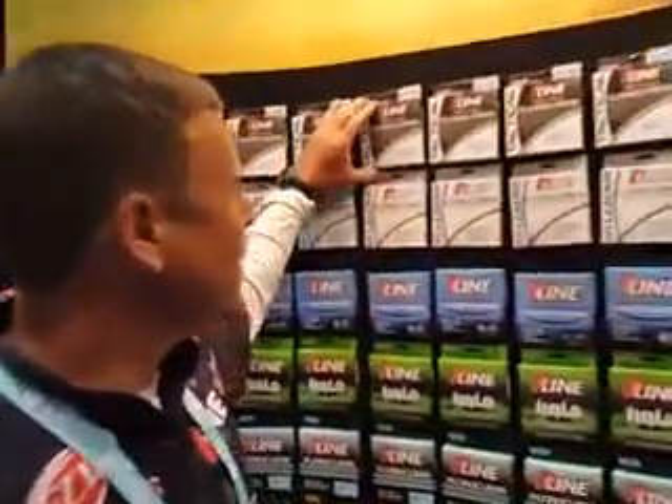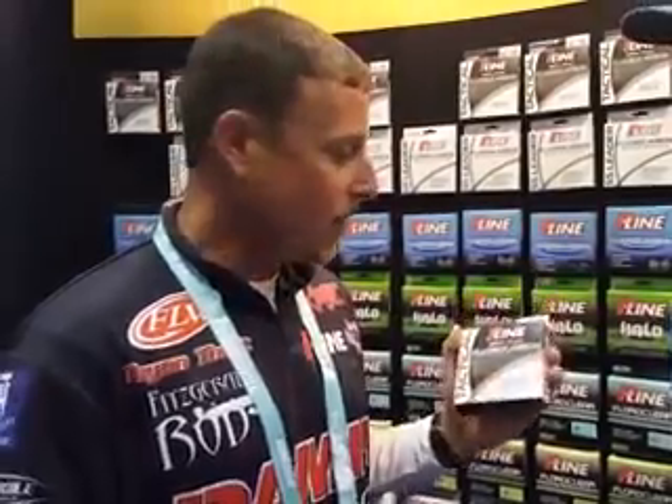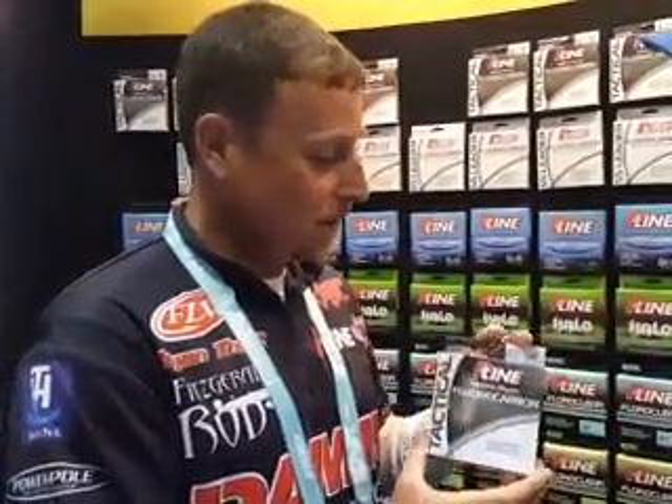It's a great new fluorocarbon. It's a premium Japanese fluorocarbon called Tactical. The clarity of it is so much clearer than anything out there on the market. It's limber — you're not going to have near as much memory on your spool, so you're going to be able to use it longer. It's more abrasion resistant. It casts farther. This is one of the highest grades of fluorocarbon you can get to make a line out of, and that's what makes it so much better than everything out there.